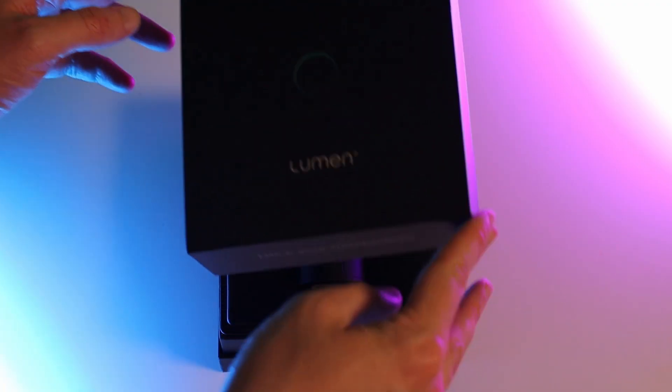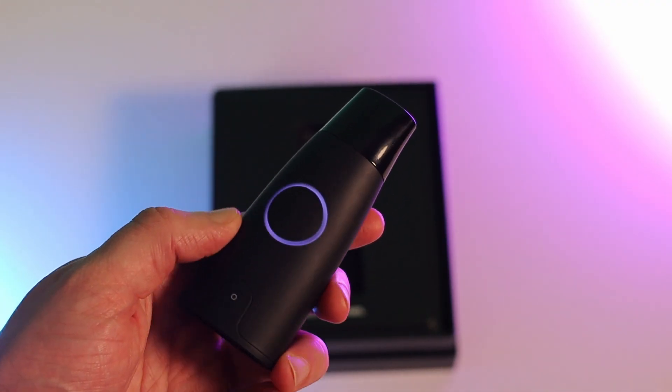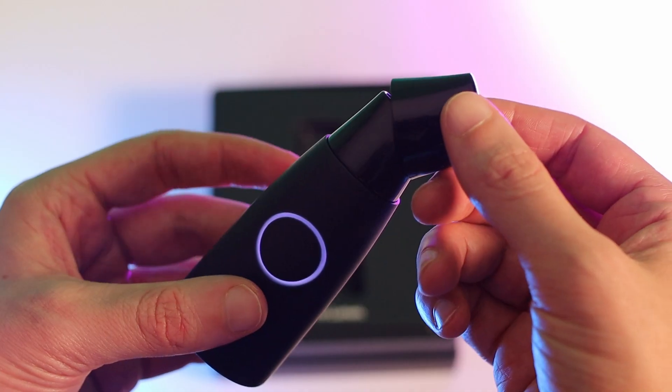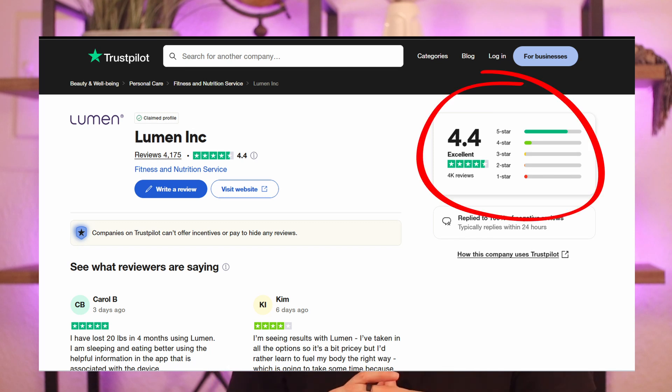My initial thoughts when unboxing Lumen for the first time were honestly pretty positive. The device is sleek and well-designed — it feels good to hold, the light is nice, and the cover and charger attach magnetically, which feels super smooth. The other Lumen reviews I've seen online are mostly positive. It is a nicely made product.